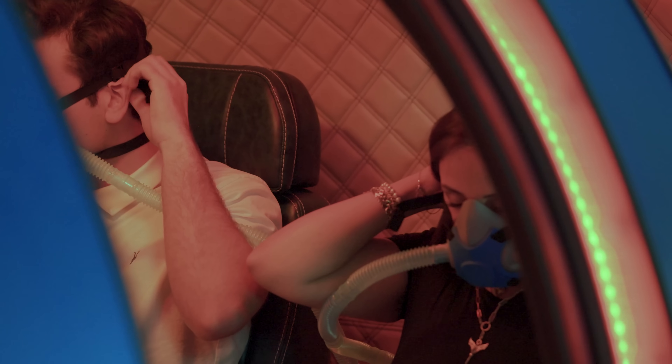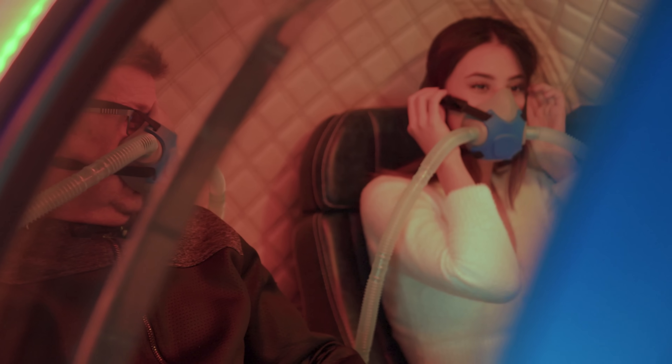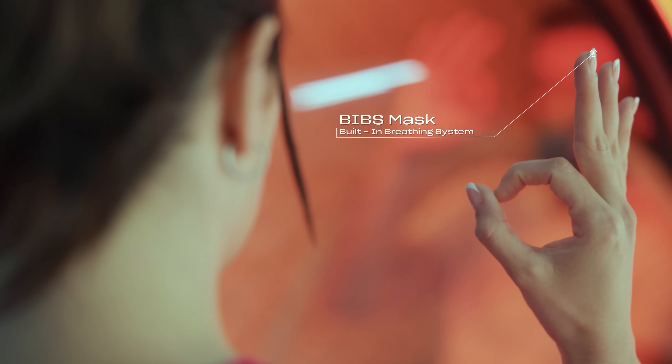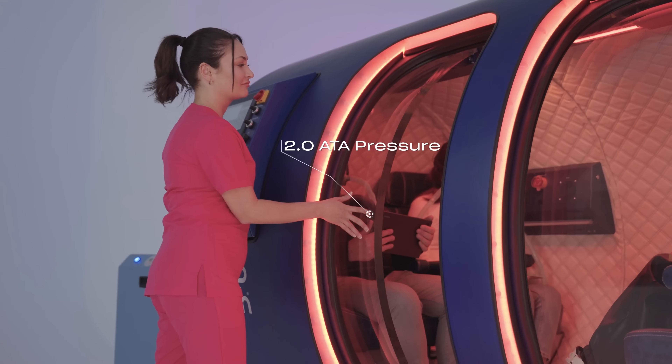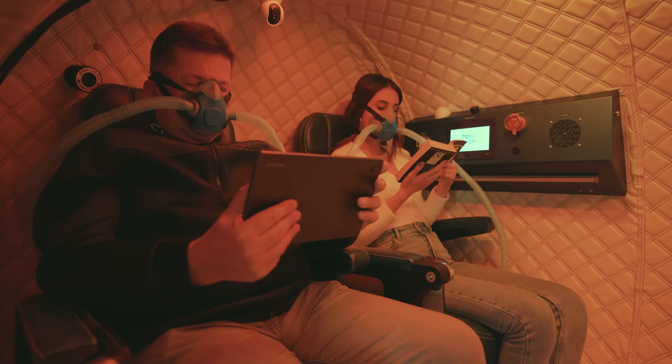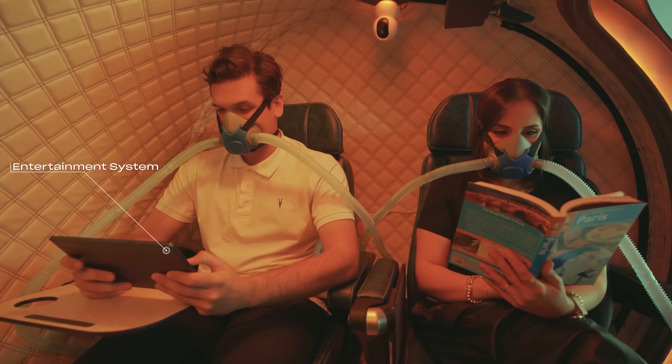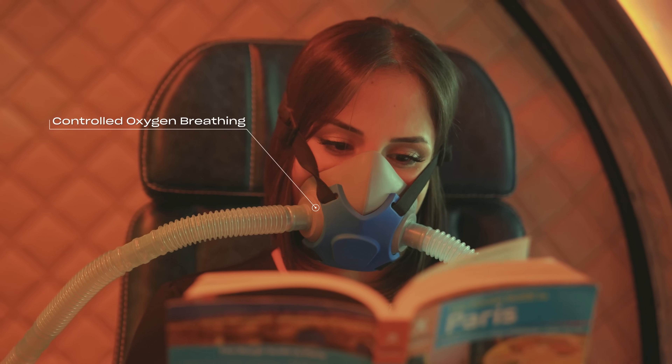Inside the chamber, you can breathe up to 95% pure oxygen through the BIBS mask, the built-in breathing system, under pressure levels up to 2.0 ATA. Pressure facilitates oxygen to dissolve into the blood system. Oxygen is the molecule that can heal the body from within.